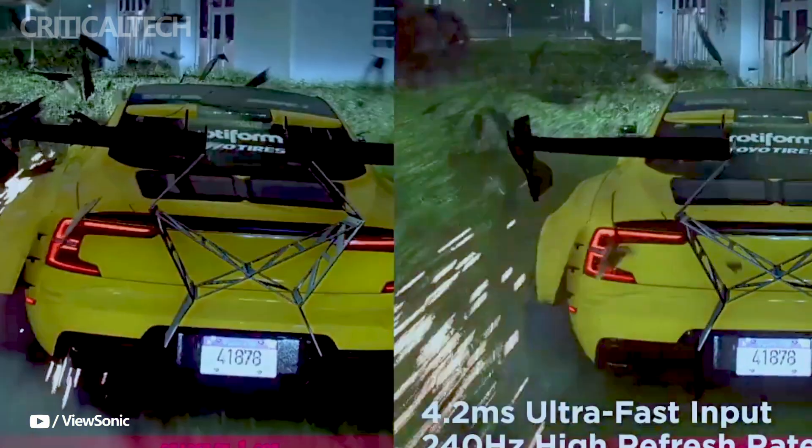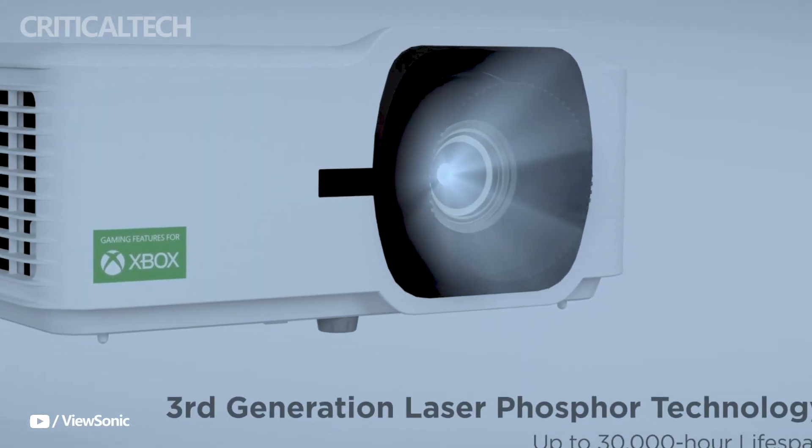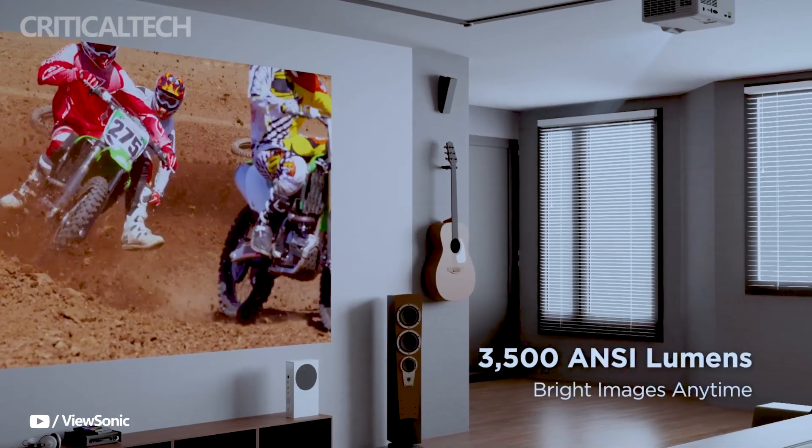Adaptable installation options: for simple and flawless image alignment, the projector has a 1.6x zoom, vertical lens shift, and keystone correction.